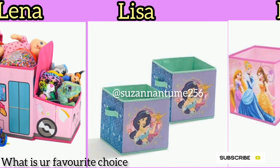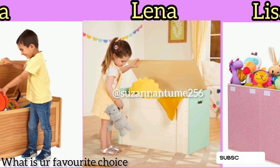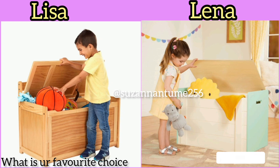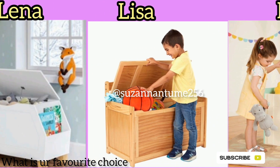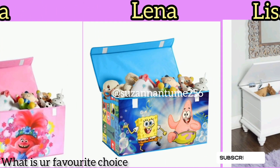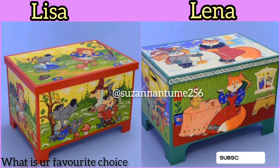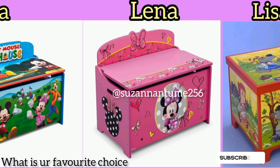These storage boxes come in different colors, sizes, fashions, trends, and materials. Most of them you'll find in wood, plastic, cloth, or cotton. In most cases they're space-saving because they're big and have different compartments where you can put different toys, books, or anything as long as it fits. Some even have different cartoons on them.